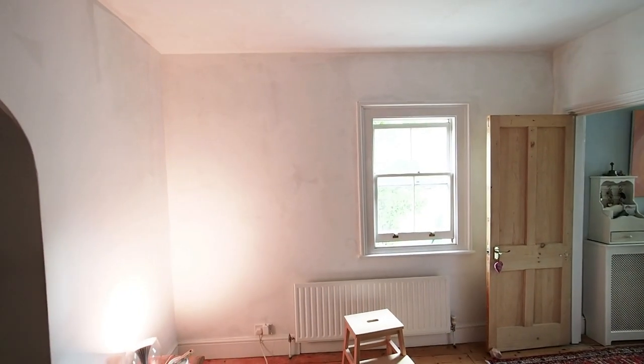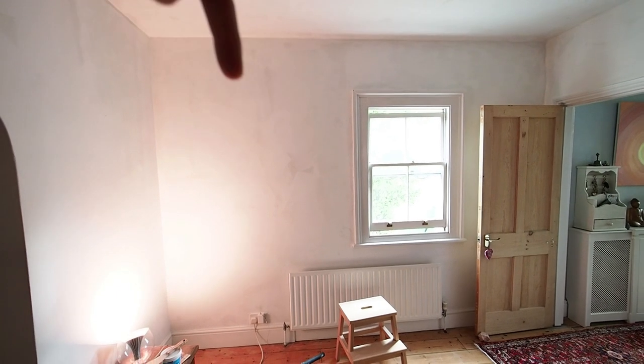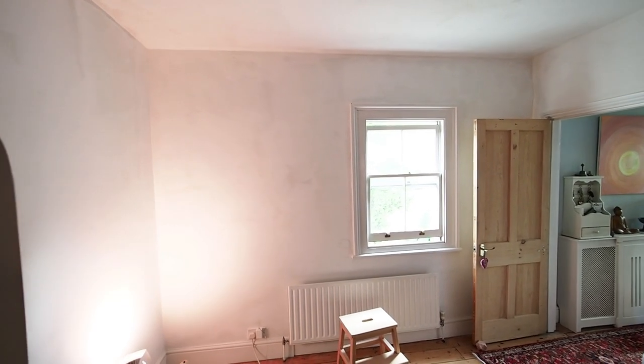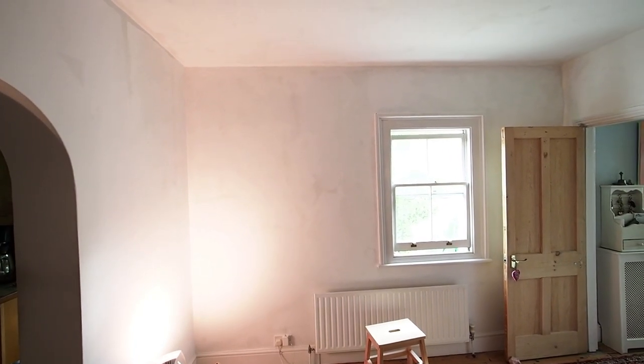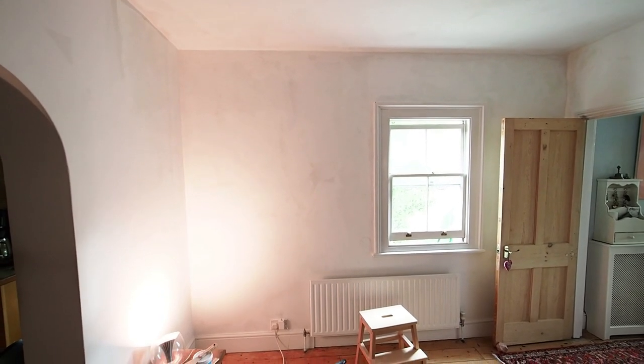I've got the wide angle lens on, so I probably look like I'm on the back of a spoon — I do apologise. So I sanded down this afternoon; I'll just show you a little clip. This is after one coat of paint on this wall here, and I think it's going to need probably three coats in total. But I'm getting there and I'm doing it, which is the main thing.